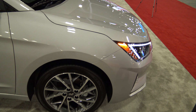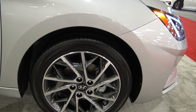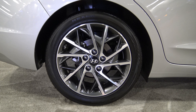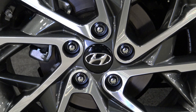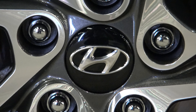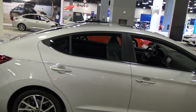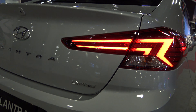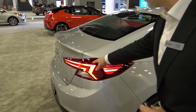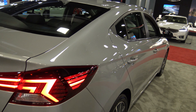The wheels have also been updated on this top-of-the-line limited trim level — a slightly different rim design, though the same size as previous models. The overall side profile is the same, but once you come to the back it's a lot different. The tail lights have a completely different, much more angular design compared to the previous year.